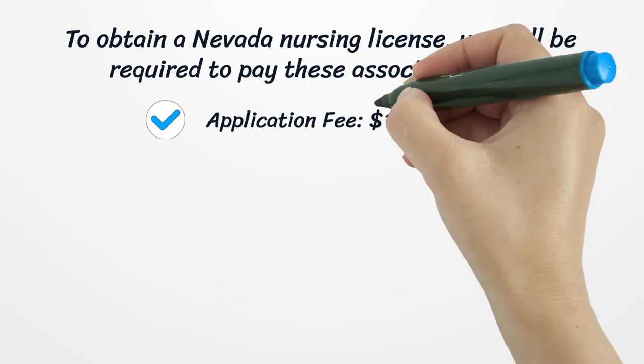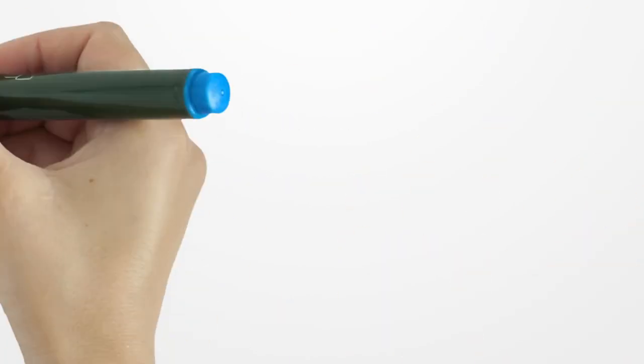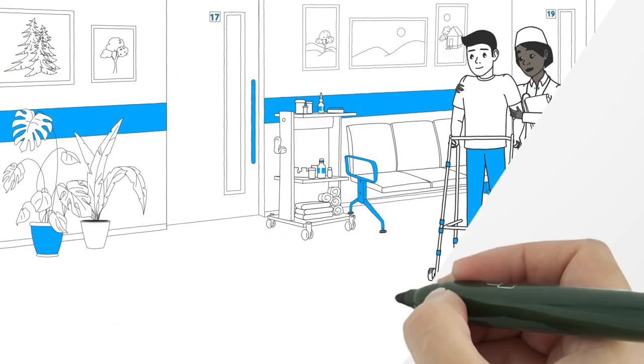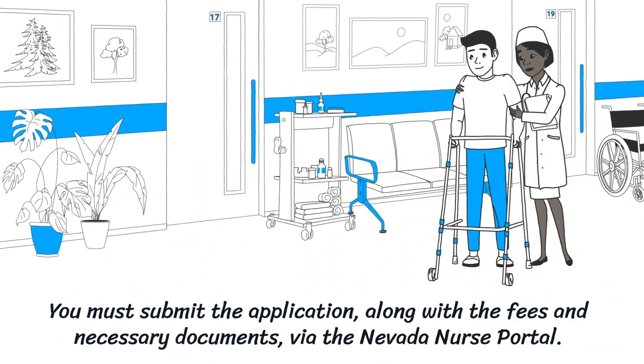To obtain a Nevada Nursing License, you will be required to pay these associated fees: Application Fee – $100, Examination Fee – $200, Fingerprinting Fee – $40-50, License Renewal Fee – $100. You must submit the application, along with the fees and necessary documents, via the Nevada Nurse Portal.